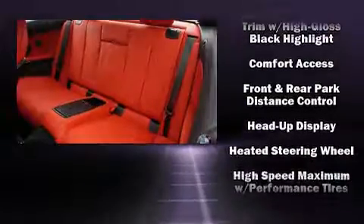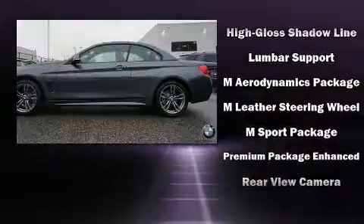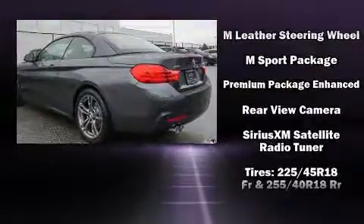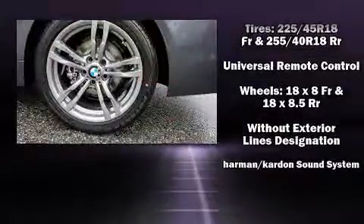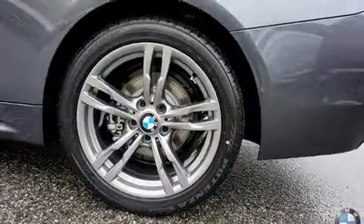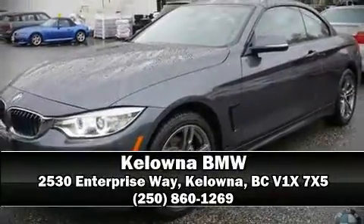BMW also prioritized safety and security with features such as knee airbags, a security system, and four-wheel disc brakes with ABS. Brake Assist technology provides extra pressure when applying the brakes. Stop by our dealership or give us a call for more information.